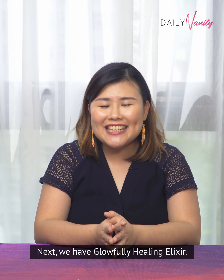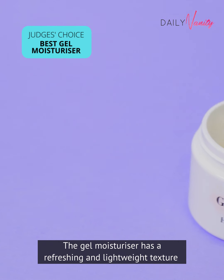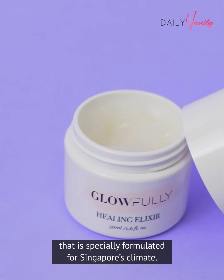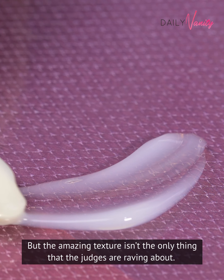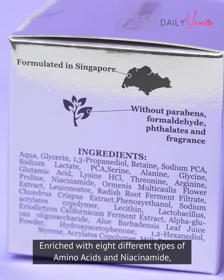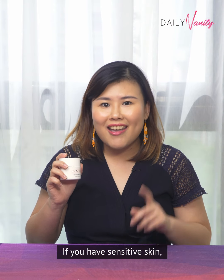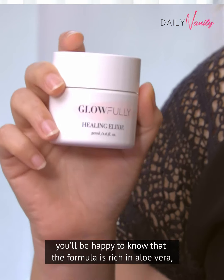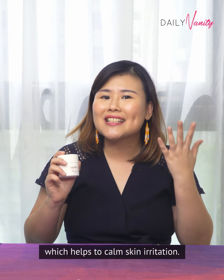Next, we have Glowfully Healing Elixir. The gel moisturiser has a refreshing and lightweight texture that is specially formulated for Singapore's climate. But the amazing texture isn't the only thing that the judges are raving about. Rich with 8 different types of amino acids and niacinamide, it is also able to deliver intense hydration benefits to your skin. And if you have sensitive skin, you will be happy to know that the formula is rich in aloe vera which helps to calm skin irritation.